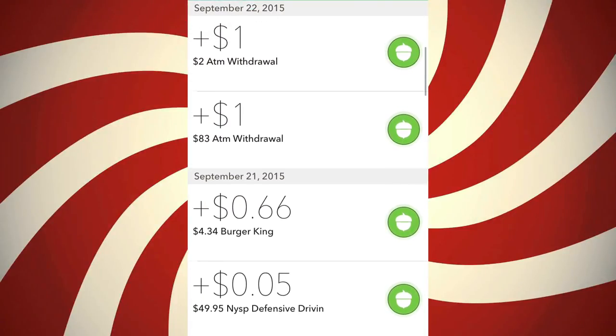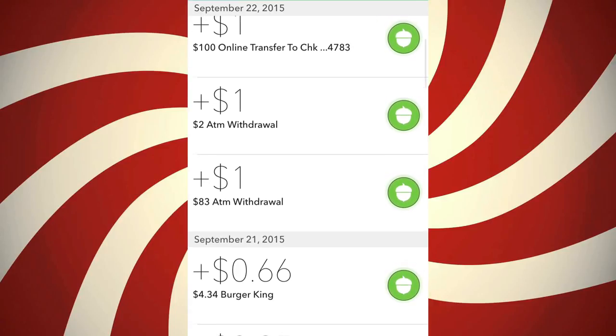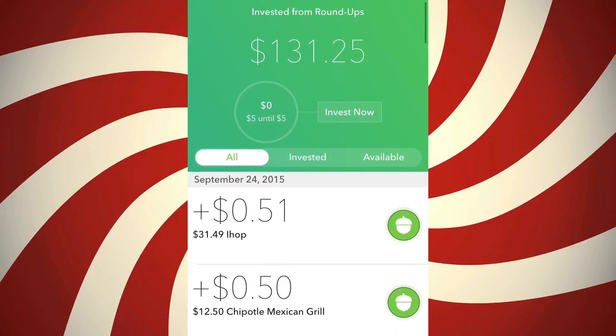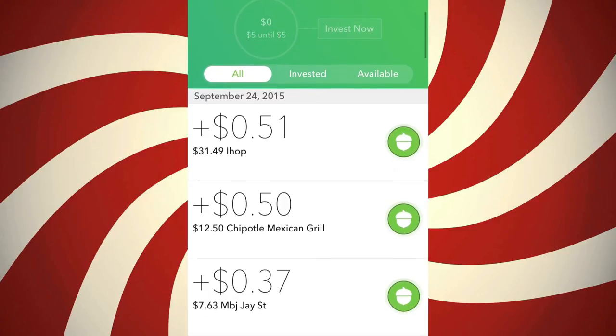Basically, what a roundup is: say you buy something that costs 75 cents — it rounds that number up to a dollar and takes the difference, which would be 25 cents, and invests that 25 cents for you. This is connected to your bank account, and every time you make a transaction it'll round it up. As you can see, these are the transactions I've done, and every five dollars of roundups they'll take that five dollars and invest it for you.